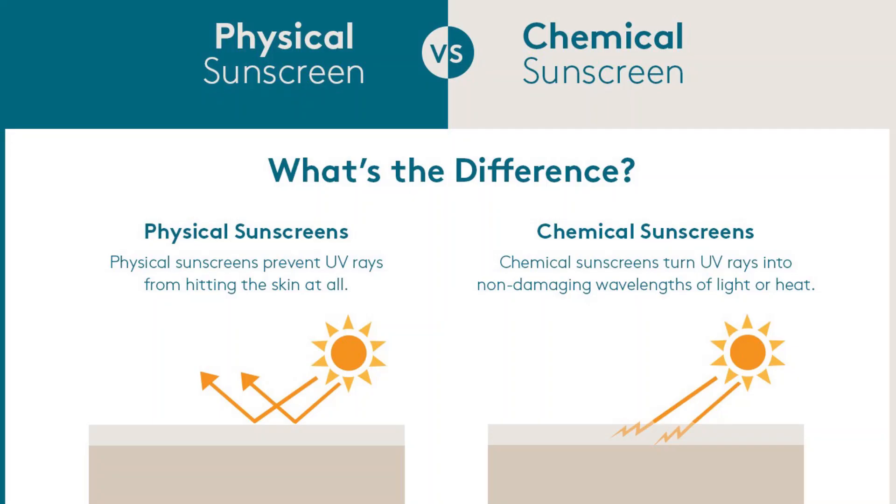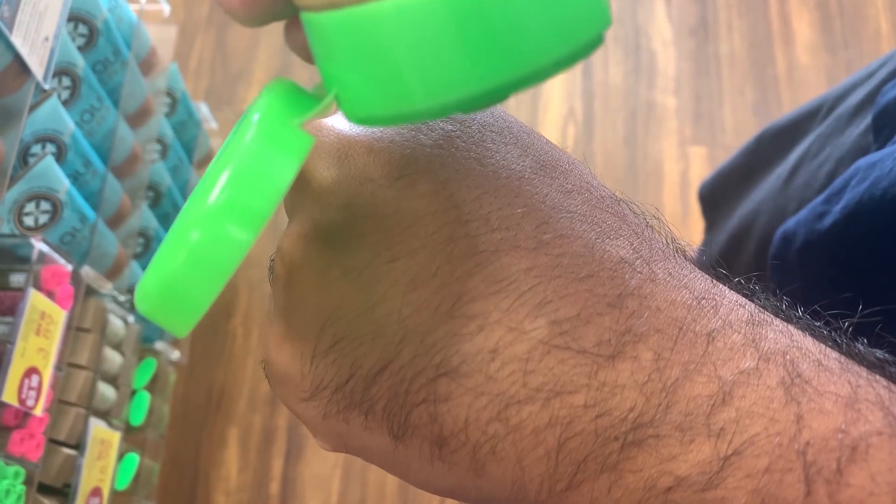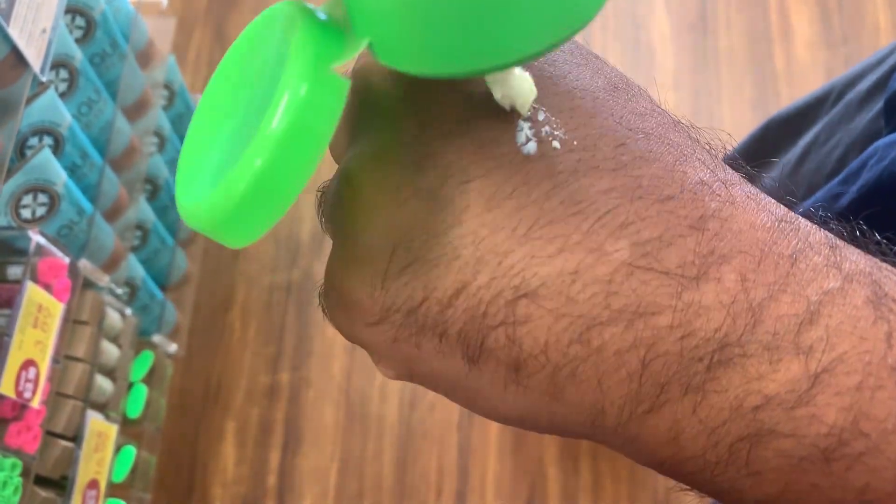Mineral sunscreens contain titanium dioxide, zinc oxide, or a combo of both. You need one with at least 10% concentration of zinc oxide if you go this route. Mineral sunscreens sit on the top of the skin's surface and act as a physical blocker, deflecting both UVA and UVB rays — think of them as tiny mirrors on your skin. The advantages are that they block both types of rays, typically work immediately, and don't clog your pores. The disadvantage is they leave a white cast unless you get tinted versions, and since they sit on the surface, they can be rubbed off, sweated off, or rinsed off more easily.